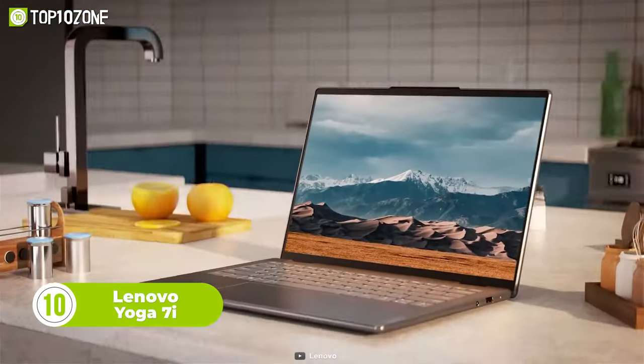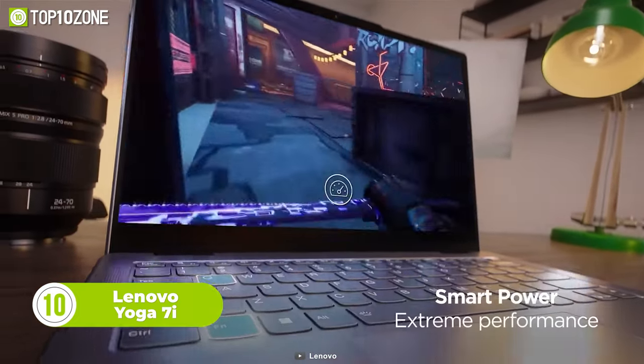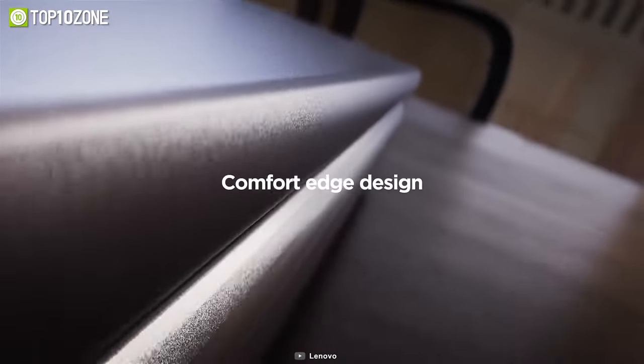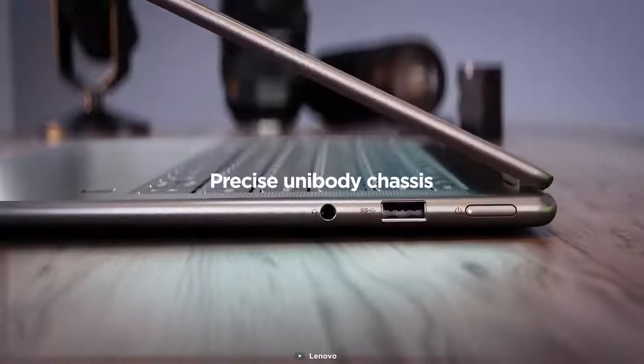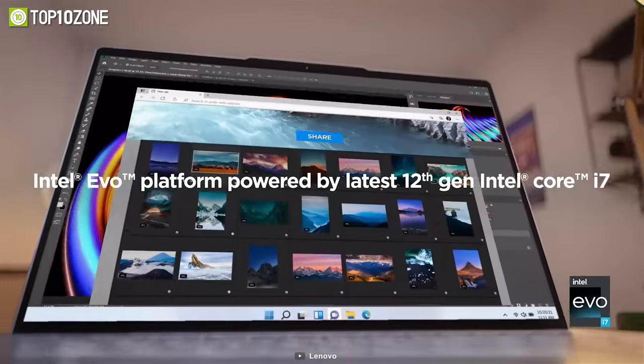This laptop right here is the Lenovo Yoga 7i, which is built to meet the demands of both productivity and passion. Featuring rounded edges and a polished comfort edge design, the Yoga 7i makes handling and carrying a breeze.